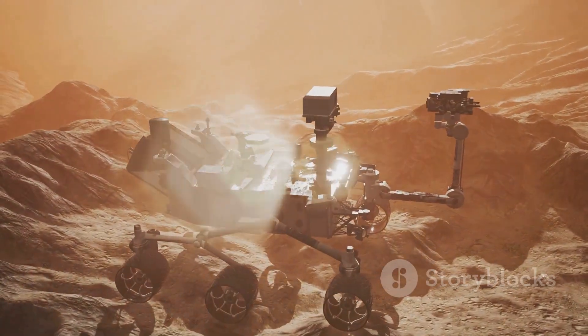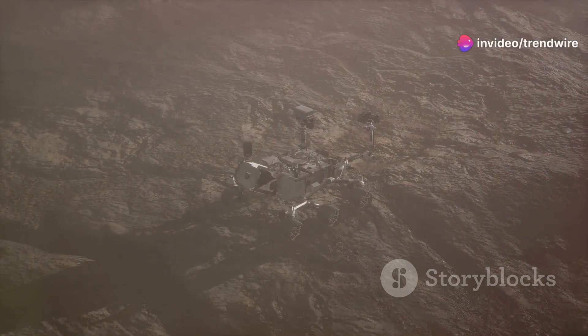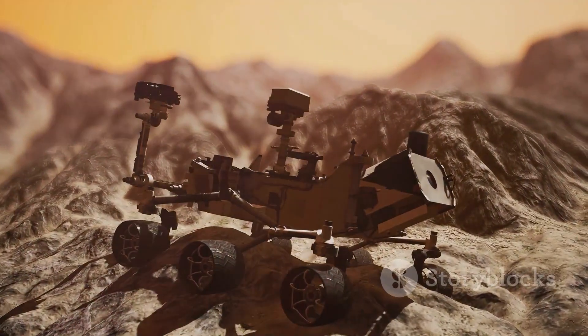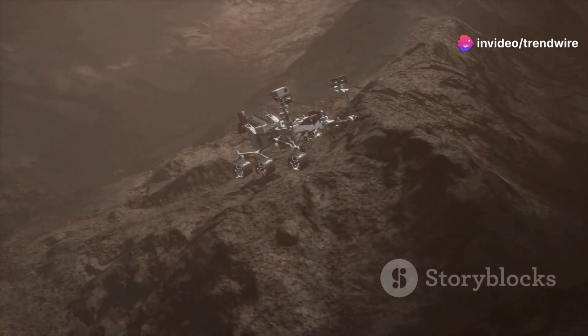Recently, Curiosity made an extraordinary discovery, completely by accident. While rolling over a seemingly insignificant rock, the rover's powerful wheels crushed it, revealing a hidden treasure underneath. This wasn't just any rock — it was a concretion. Concretions are formed over time when minerals accumulate and bind sediments together. They are like time capsules, preserving clues about the environment in which they formed.